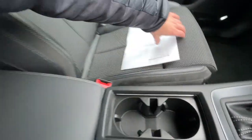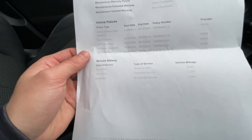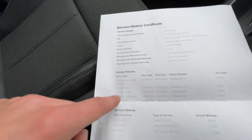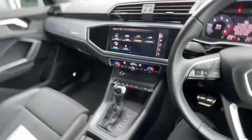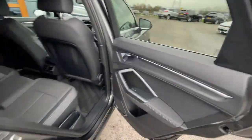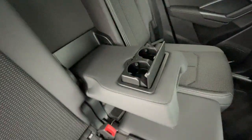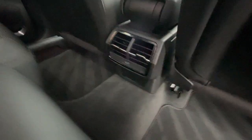It's got automatic transmission, auto hold, electronic parking brake, a 12-volt plug socket, key holder, two cup holders, and a storage compartment. It does have a full dealership service history — an oil change at 3,000 miles and an inspection at 7,000. It's got the Audi approved warranty until 2024 with the service plan and roadside assistance, which is really good. At the back it's got electronic windows, a storage compartment, leather armrest with two cup holders, and an air conditioning unit.